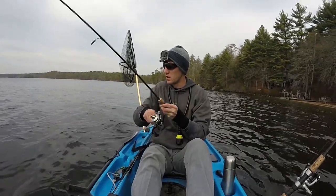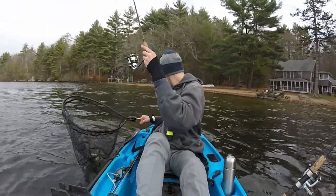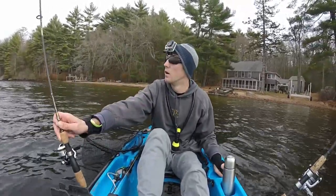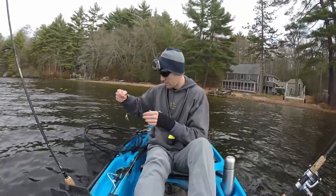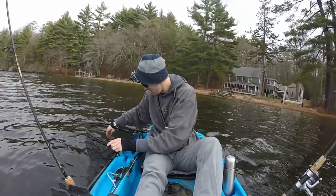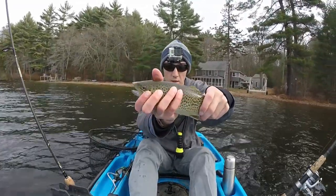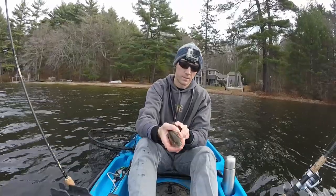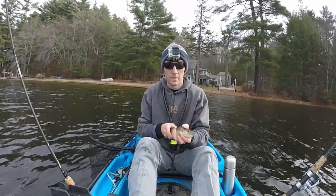Definitely on the bigger side. Oh, that's a nice one! Nice little chunk. Of course — that's why you always have a net. That's probably the biggest one of the day. Not a bad little guy — about maybe 14 inches or so. I'm basically just fishing this same exact shoreline, just back and forth, and that's how I'm catching my trout.